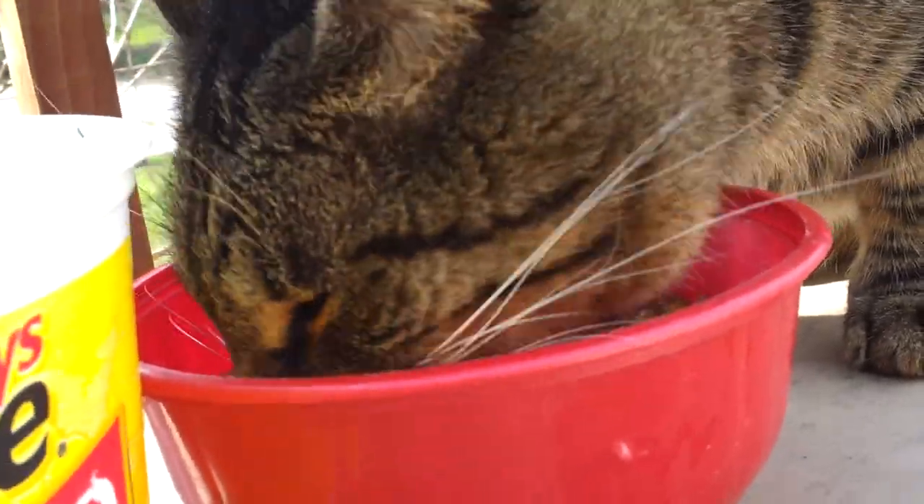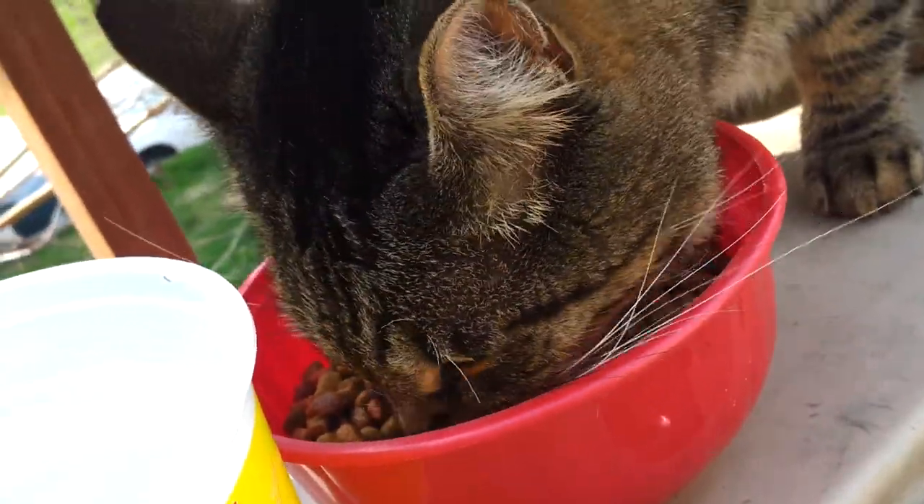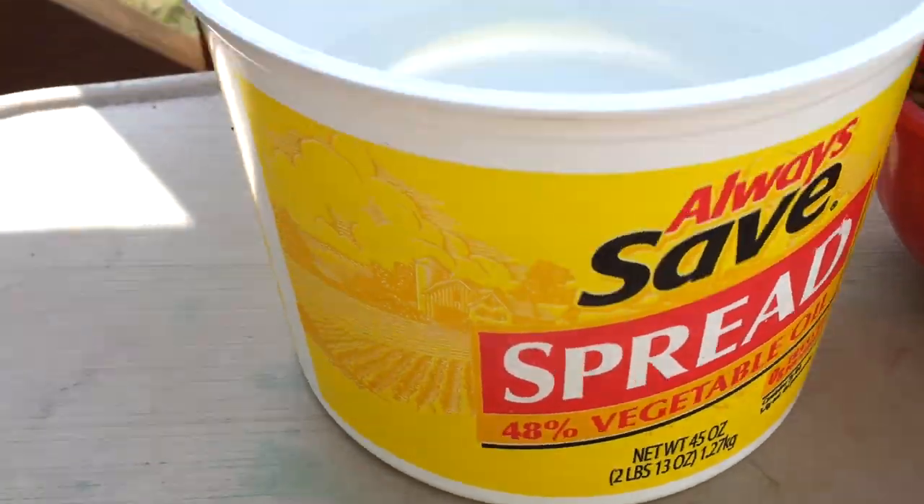Here he is, he's having some dinner on his water. It's not butter, it's water.